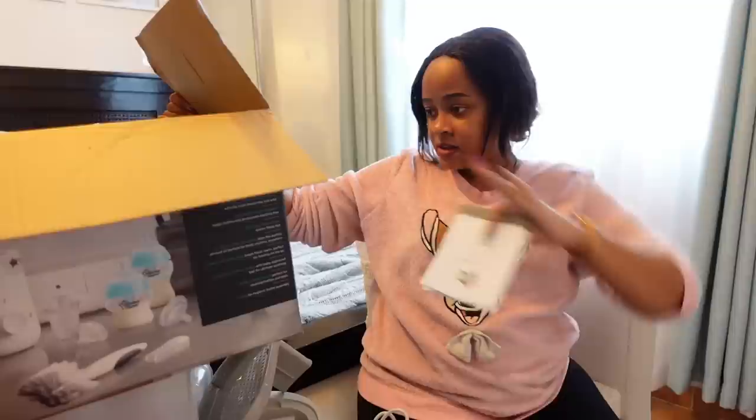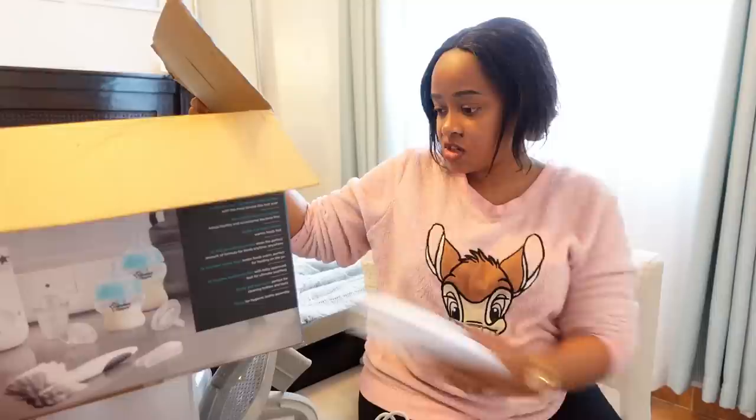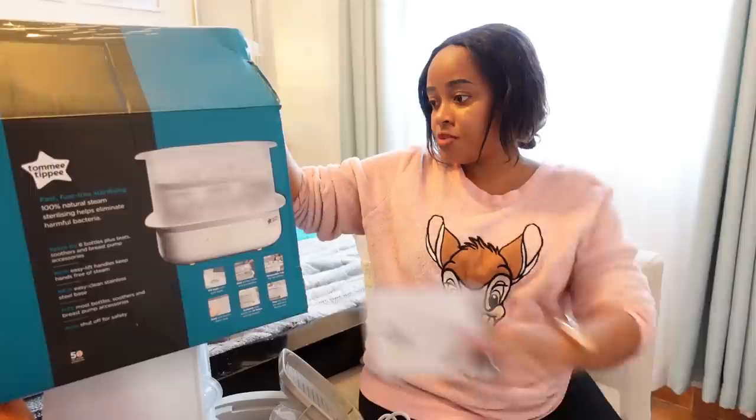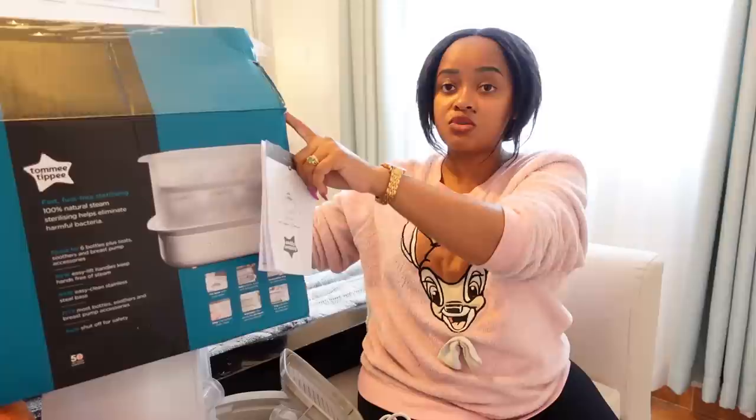It has space for six bottles plus teats and breast pump accessories. New easy-lift handles keep hands free of steam, and it has an easy-clean stainless steel base. The warmer heats milk in four minutes, helps protect essential nutrients, and keeps food warm once heated. Easy to use with one dial operation — so it's not just for milk, you can also warm baby food once they start solids.